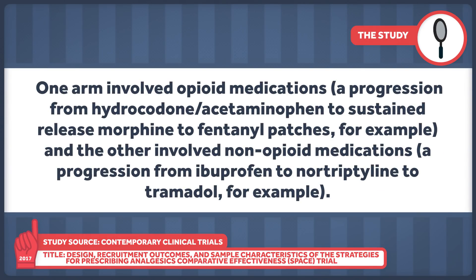The opioid arm included a progression from hydrocodone-acetaminophen to sustained-release morphine to fentanyl patches, for example. The other arm involved non-opioid medications — a progression from ibuprofen to nortriptyline to tramadol, for example.